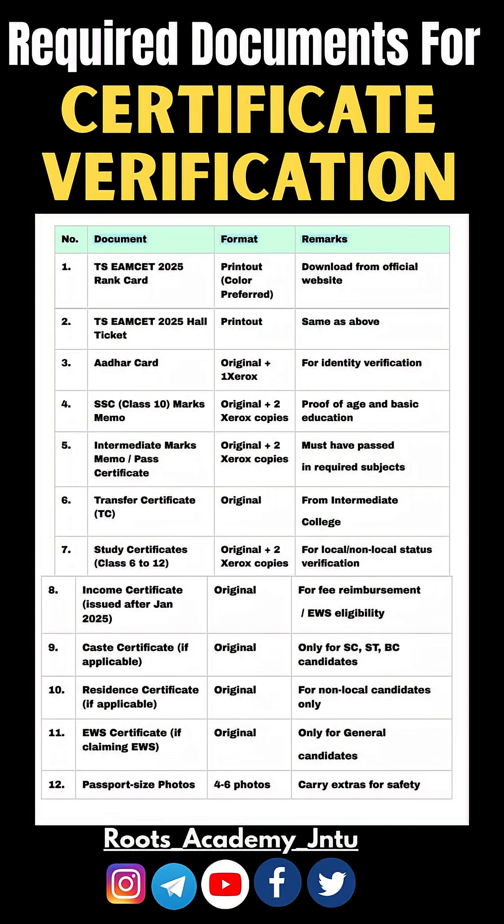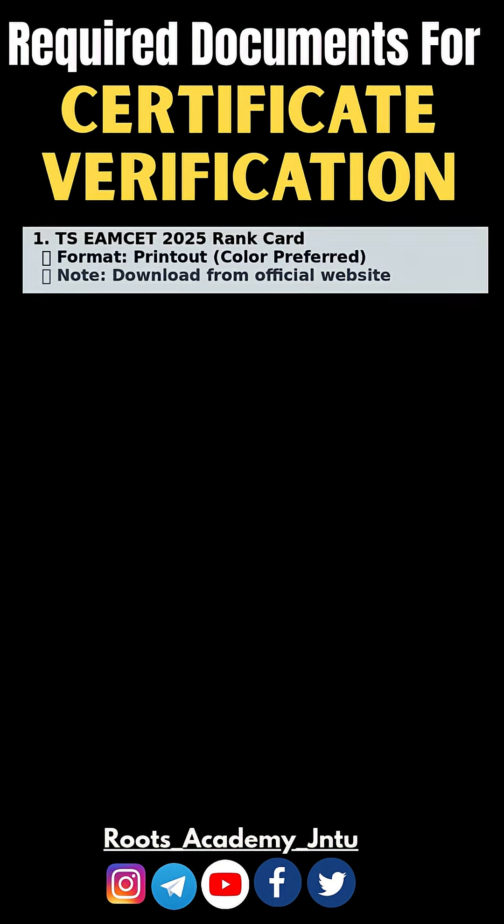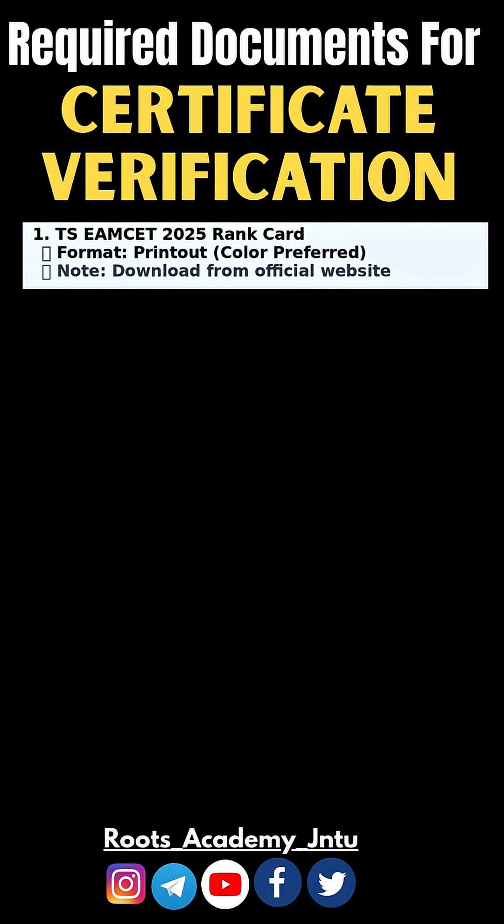Getting ready for TSEAMCET 2025 counseling? Here's your document checklist — TSEAMCET 2025 Documents Required.